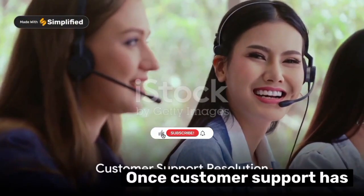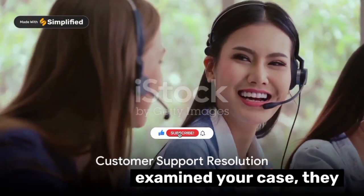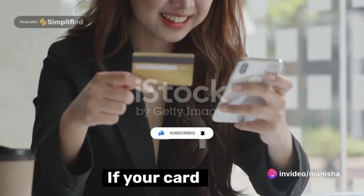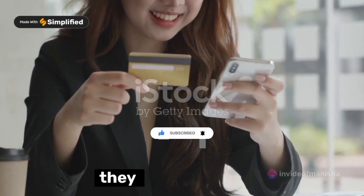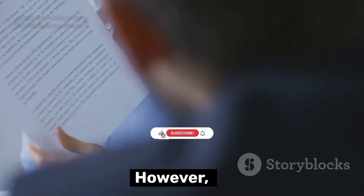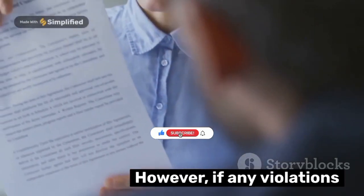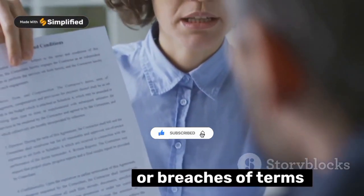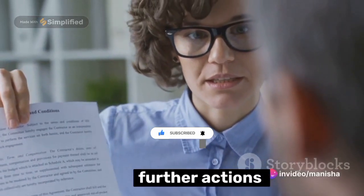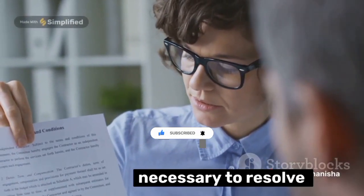Once customer support has examined your case, they will update you on the status. If your card has been unblocked, they will guide you on reactivating it and resuming its use. However, if any violations or breaches of terms and conditions are identified, further actions might be necessary to resolve the issue.